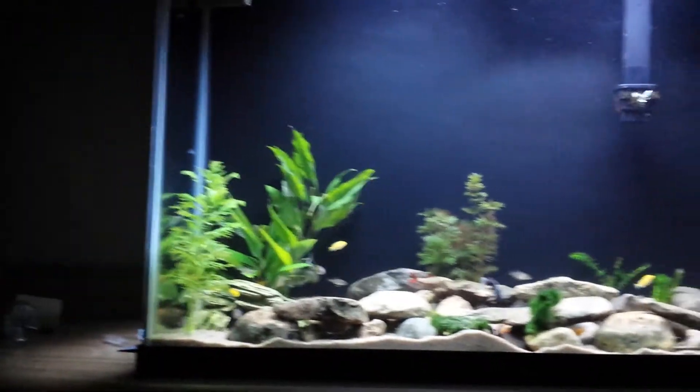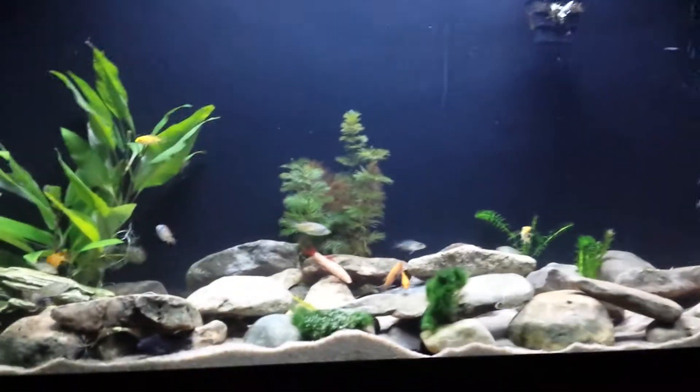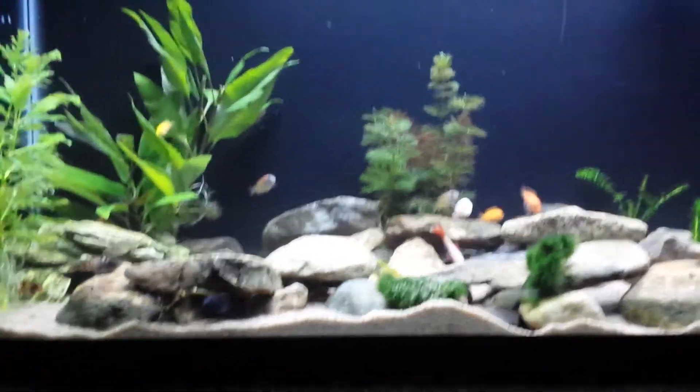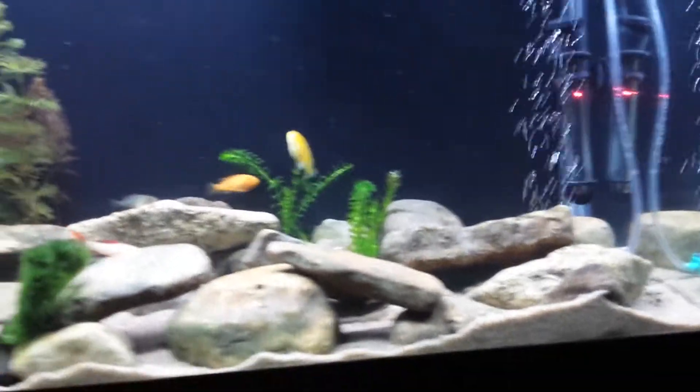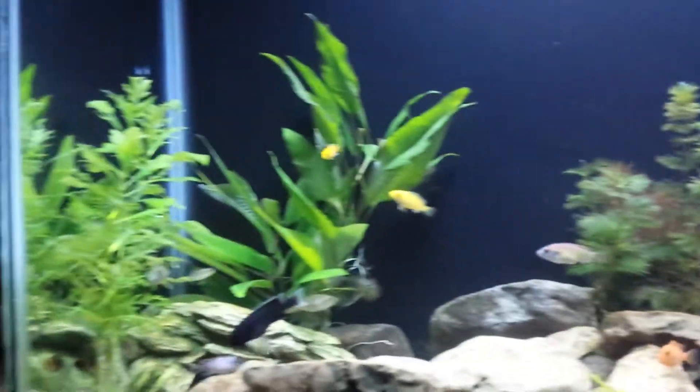This is an update on my 50 gallon African Cichlid tank. So far they've been doing really good. I changed the setup. I've got a couple of plants — as you can see they don't really need the plants, but so far the plants are doing really good.